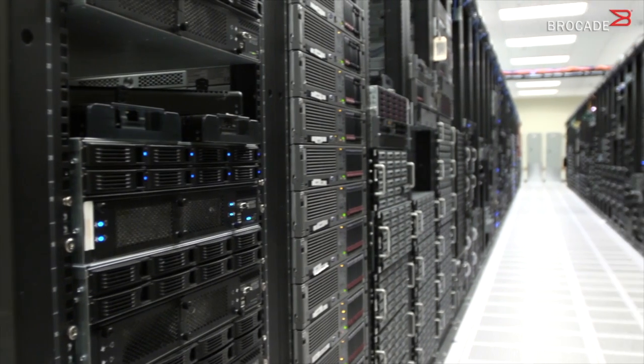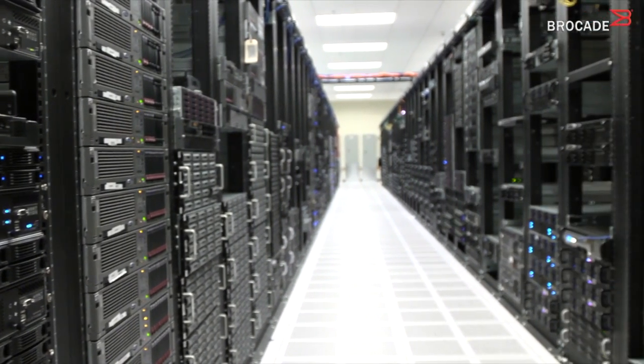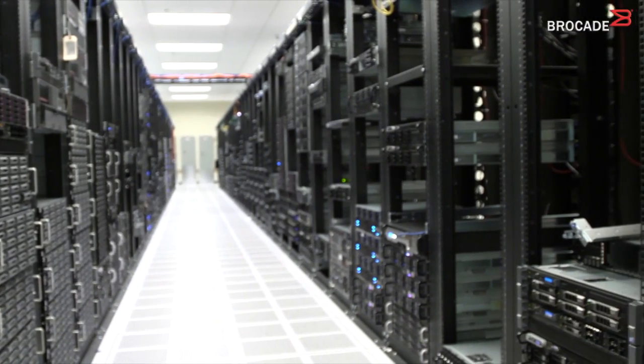Rackspace is the world leader in managed hosting and cloud computing. We've been around for almost 15 years now. When I started here, we had one product and that was dedicated hosting. And over time, our portfolio has really expanded.